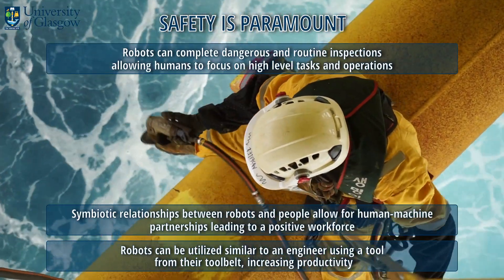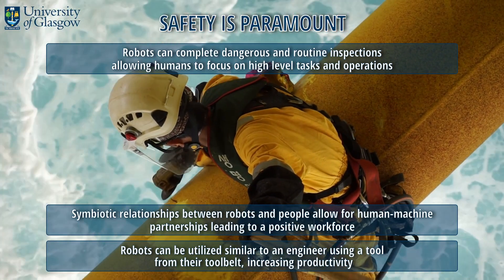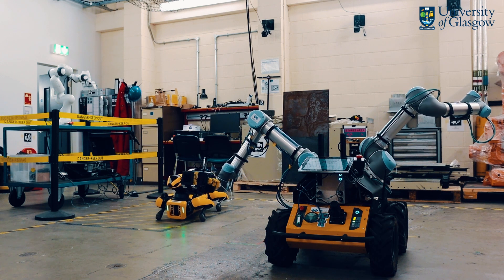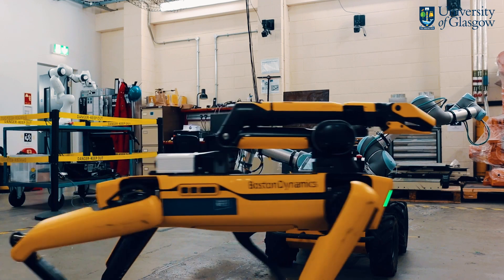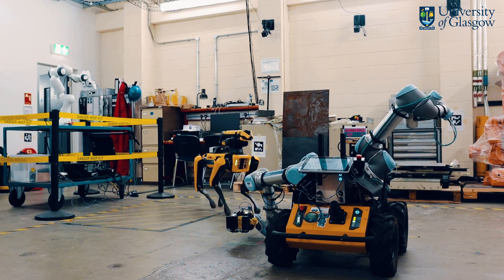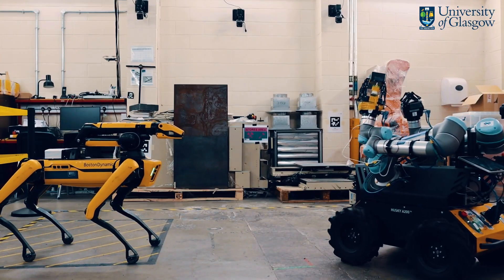For offshore assets, unaddressed or unforeseen problems can accelerate loss of revenue, leading to expensive stoppages and extensive repairs. Therefore, inspection, maintenance, and repair techniques are essential. Operation and maintenance of these large offshore wind turbines can be time-consuming, costly, and requires ideal weather conditions.